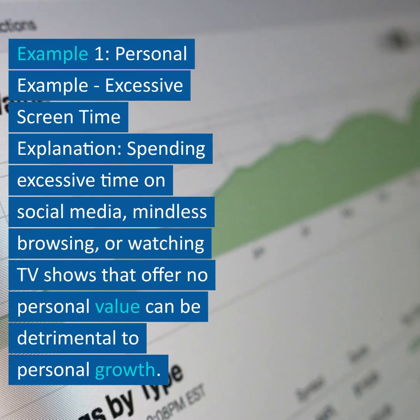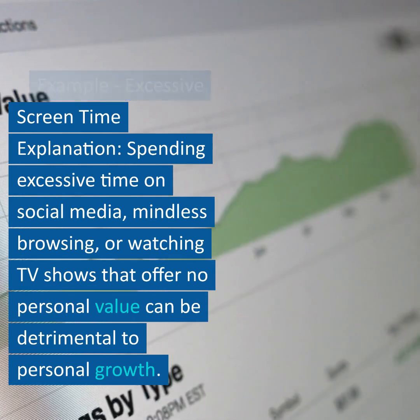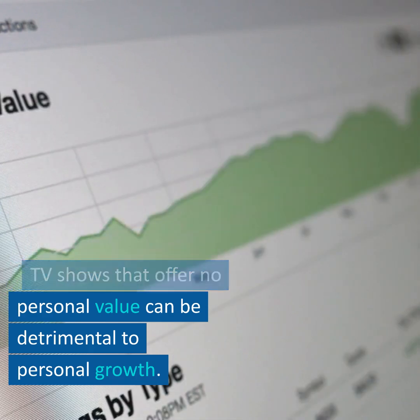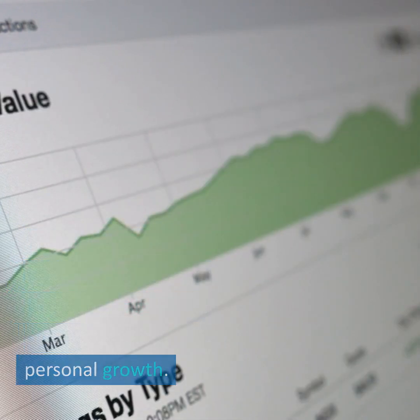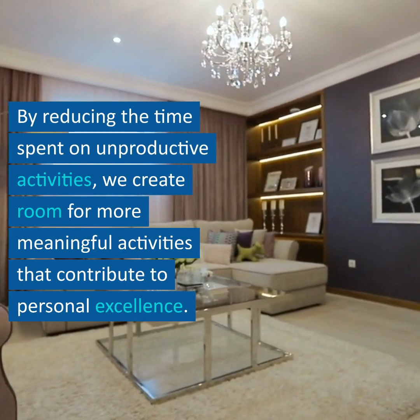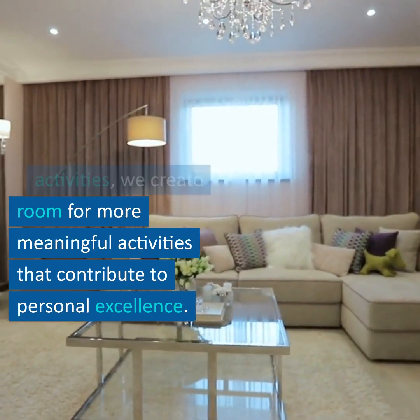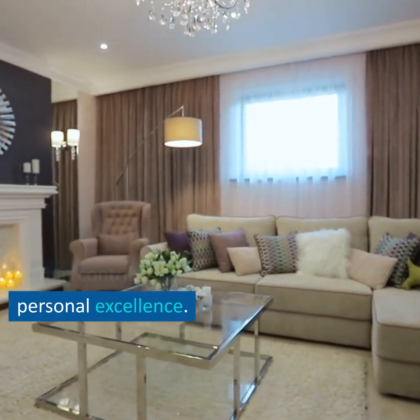Example 1 – Personal Example – Excessive Screen Time. Spending excessive time on social media, mindless browsing, or watching TV shows that offer no personal value can be detrimental to personal growth. By reducing the time spent on unproductive activities, we create room for more meaningful activities that contribute to personal excellence.